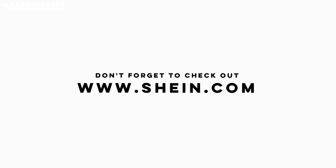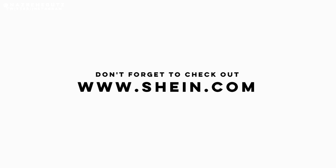Thank you so much SHEIN for sending this. I hope you guys enjoyed watching this video — thumbs up if you enjoyed it, subscribe if you haven't already, and join the hashtag Gucci fam. I'll catch you again on my next one.